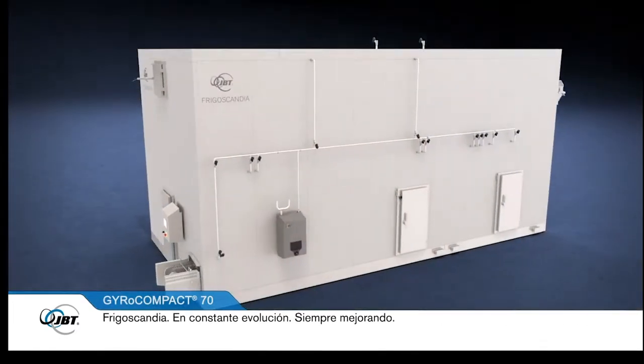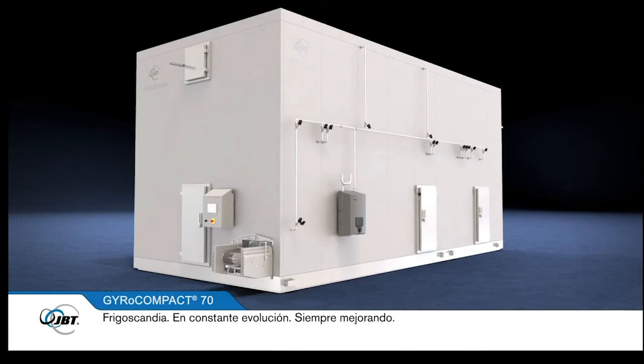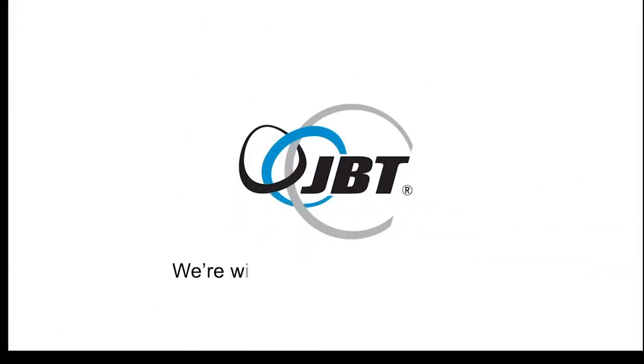JBT's guiding principle is to work in partnership with you to help you develop, expand and prosper. Frigoscandia — constantly evolving, always improving. JBT: we're with you right down the line.